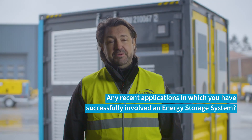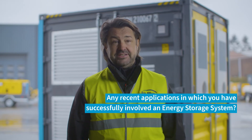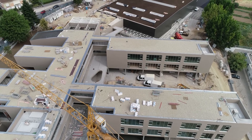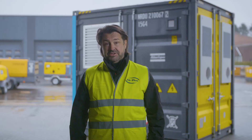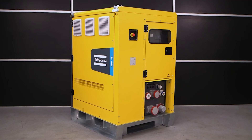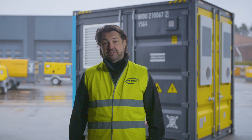We recently implemented the energy storage system in two cases. The first case is a construction site — a welding company — which bought an Atlas Copco QES 580 generator in combination with the ZBP 45. It works as a hybrid overnight, running only on the battery pack, and during the day it performs peak shaving.